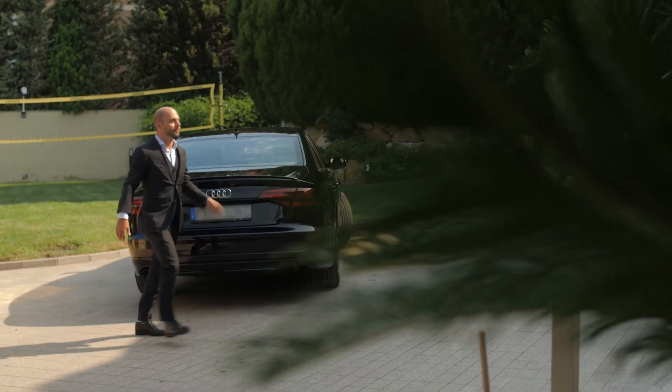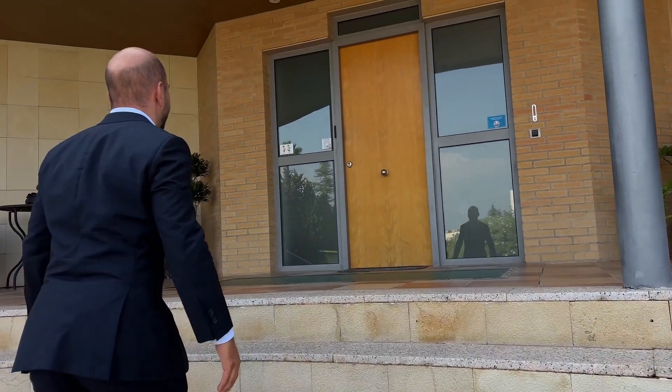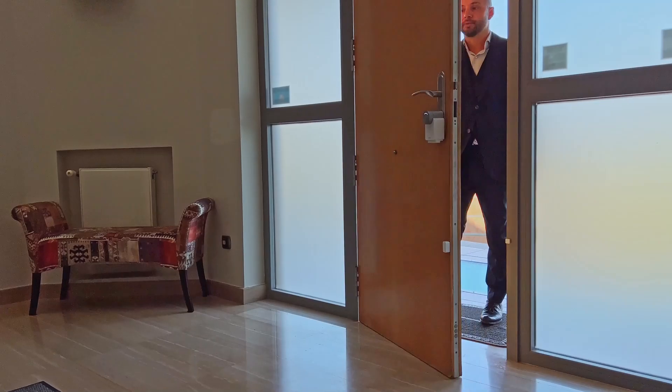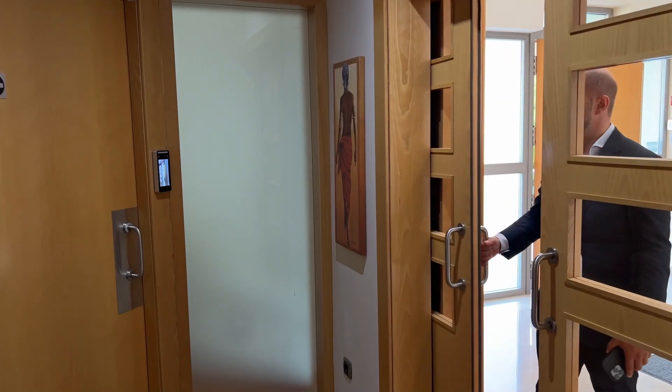A network of intelligent cameras monitors the entire property, ensuring safety. Doors open automatically based on your current location, providing smooth and secure access to every area.